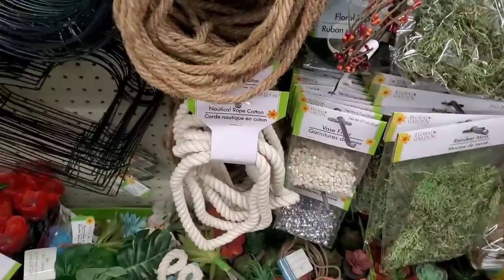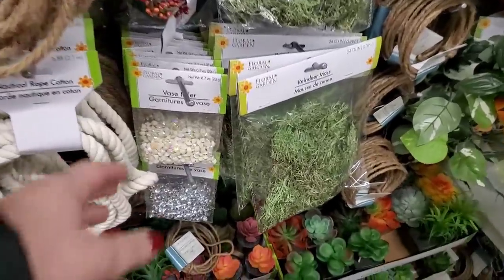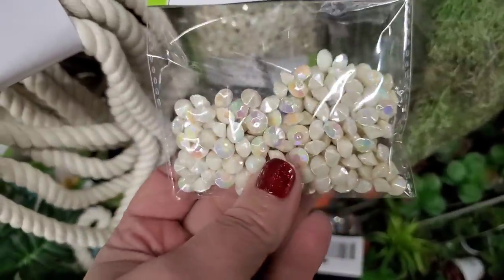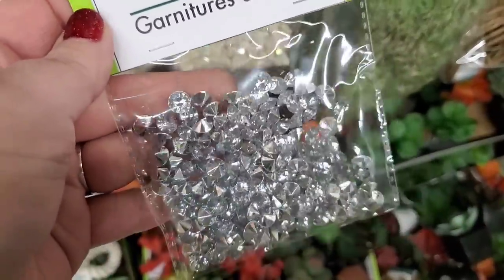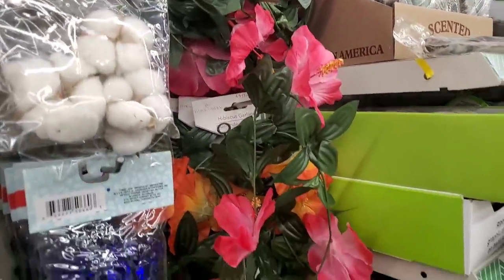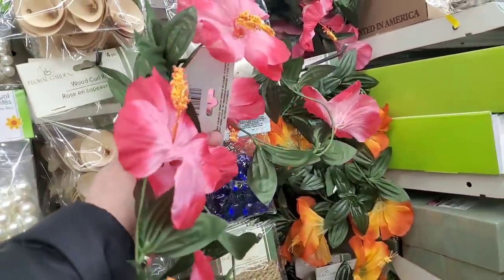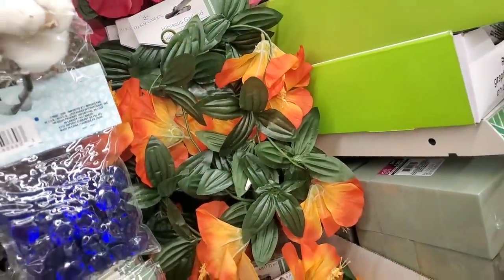It's definitely a hot mess in the floral garden section, but they have stocked some nice new items. They have their nautical rope in two styles, which has become a staple. Look at this gorgeous vase filler — I am completely in love with it. It's beautiful and also comes in silver. And these are new — absolutely gorgeous hibiscus garlands in magenta or orange, four feet long.